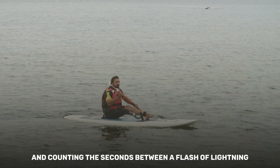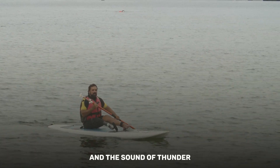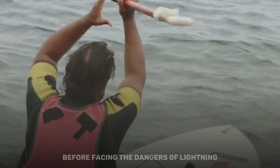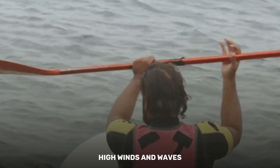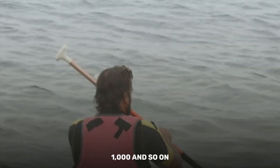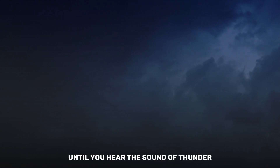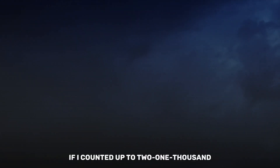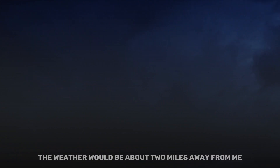Knowing how a storm cloud looks and counting the seconds between a flash of lightning and the sound of thunder will tell you how far away a thunderstorm is and how much time you have to get off the water. Every count of 'one one-thousand' is about one mile away — so if you count 'one one-thousand, two one-thousand,' the storm would be about two miles away from you.